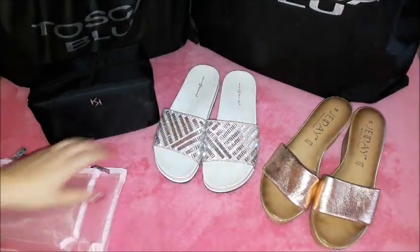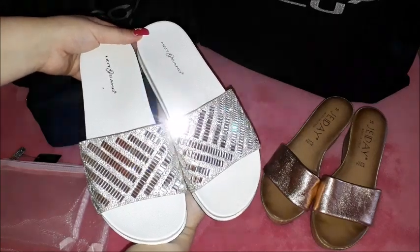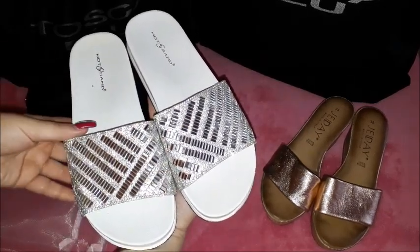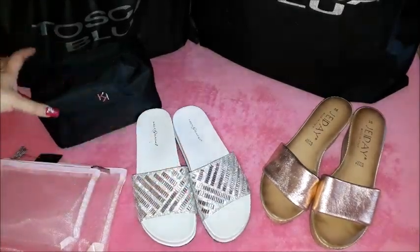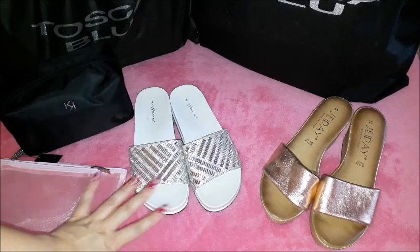Now let's go on to the shoes. I have purchased this pair of shoes - they are so beautiful. These are all rhinestones as you can see. They are very, very comfortable. Both pairs of shoes that you are seeing here are very comfortable. I have already used them during the trip.